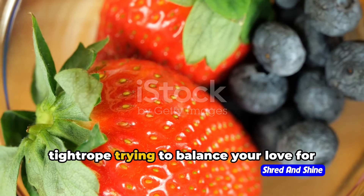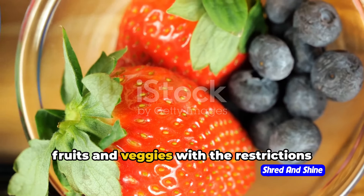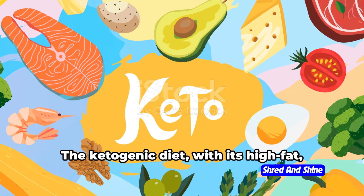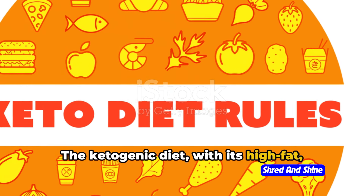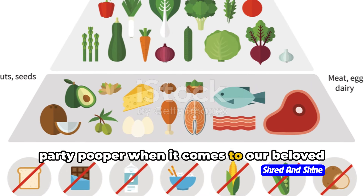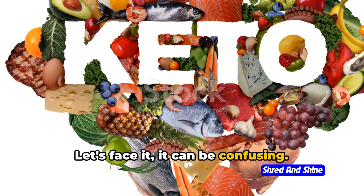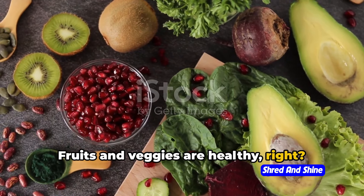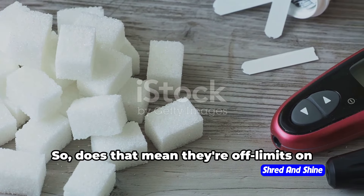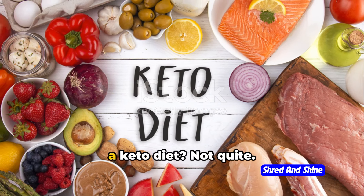Ever felt like you're walking on a tightrope trying to balance your love for fruits and veggies with the restrictions of your ketogenic diet? We've all been there. The ketogenic diet, with its high-fat, low-carb mantra, can sometimes feel like a party pooper when it comes to our beloved fruits and vegetables. It can be confusing. Fruits and veggies are healthy, right? But they also contain natural sugars, and sugars are carbs. So does that mean they're off-limits on a keto diet?